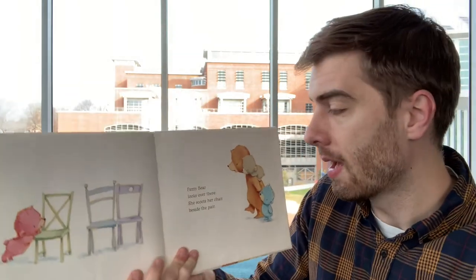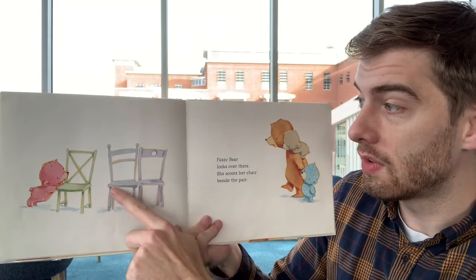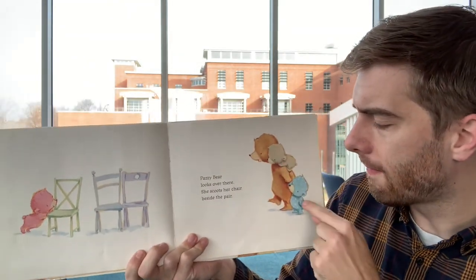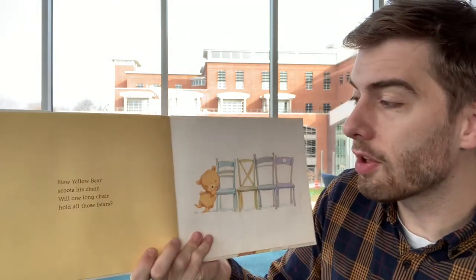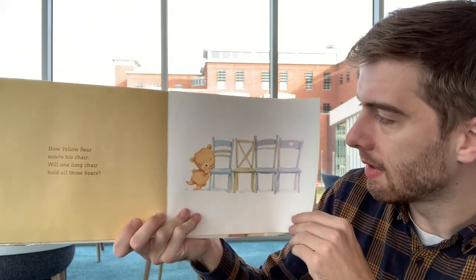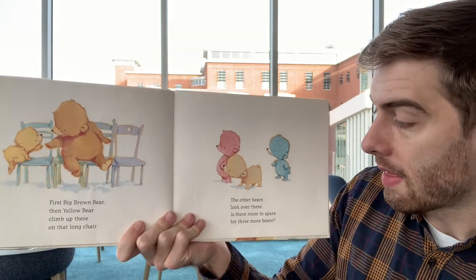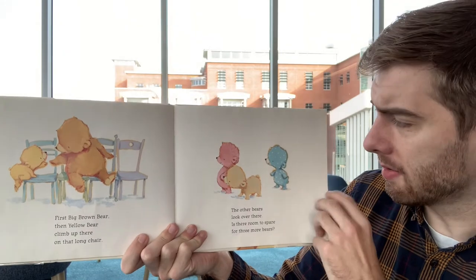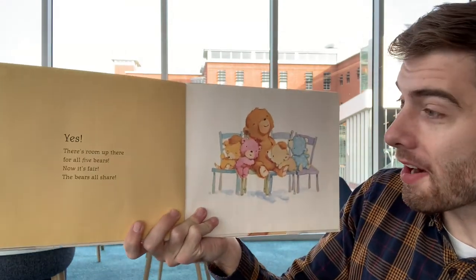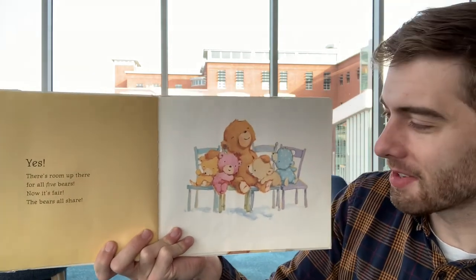That Big Bear needs one whole chair — there's none to spare for Big Brown Bear. Look! Calico Bear shifts his chair over there near Big Brown Bear. Big Brown Bear helps Calico Bear make one double chair for three to share. They pushed their chairs together, but two of the bears fall off — that double chair can't hold three bears. Fuzzy Bear scoots her chair beside the pair. Now how many chairs are together? One, two, three. But how many bears are there? One, two, three, four. Yellow Bear scoots his chair too. First Big Brown Bear, then Yellow Bear climb up. The other bears look over — is there room to spare for three more bears? Yes! There's room up there for all five bears. Now it's fair — the bears all share.